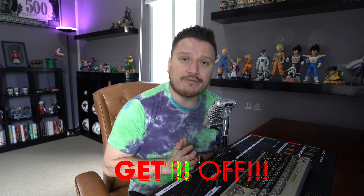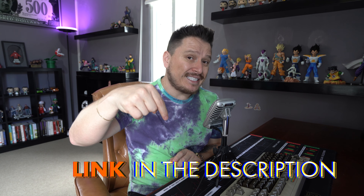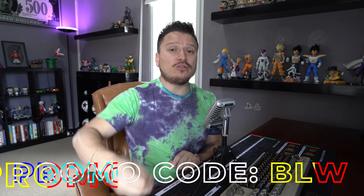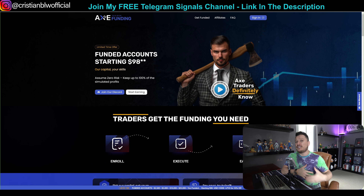Before I move forward and share my trades from today, I just want to let you know there is a 20% off if you do two things: number one, use the link in the description of this video, and number two, use the promo code BLW. If you use that promo code BLW, you'll get 20% off on any plan you want. I appreciate X funding trader for sponsoring this 20% off discount for all of my subscribers, so go ahead and check them out right now.